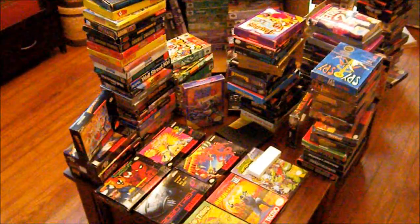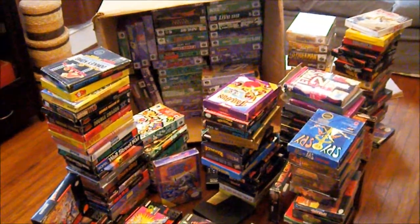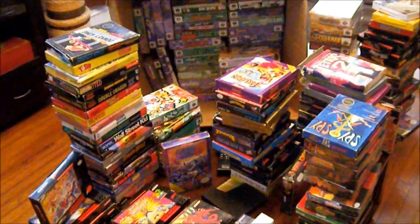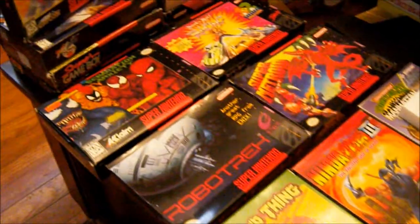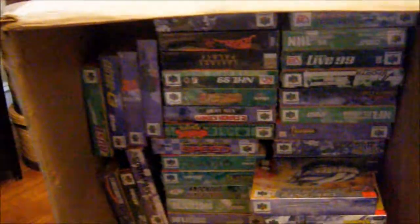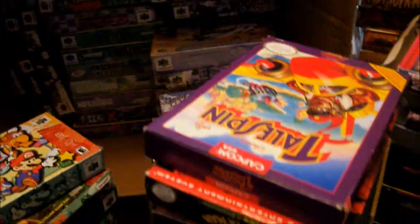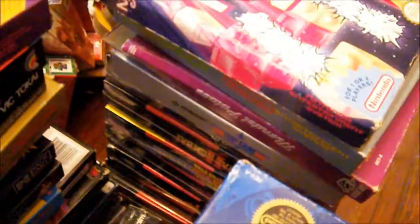Alright guys, what's up - Scuba Diver Picker here, and this is a ginormous box-only deal that me and Jeremy from the Vintage Gamers got today. This is basically my stack right here, and he's got the bigger stack. All of these are pretty amazing stuff, to be honest with you - take a minute to go through all of it, there's some good ones.